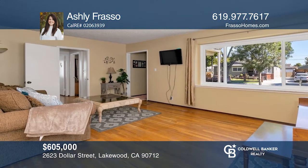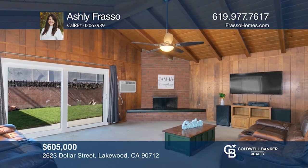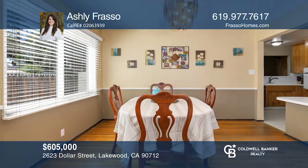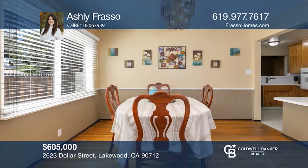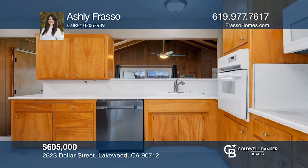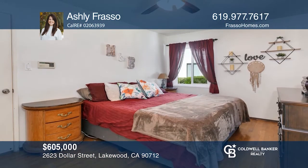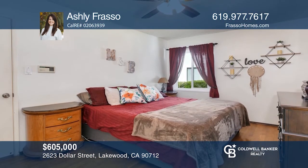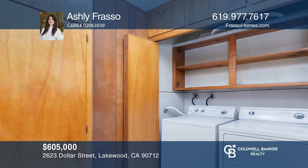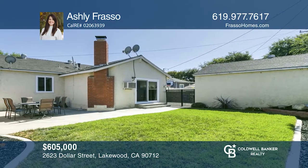This classic home on an interior tree-lined street has great curb appeal. The expanded floor plan boasts a family room with wood-beamed ceilings and a brick fireplace. A separate dining room off the kitchen and a breakfast bar provides ample seating. The master bedroom faces the oversized front yard. This home also includes two additional bedrooms and inside laundry. The bright backyard and driveway both lead to the two-car detached garage. Call Ashley Frosso to schedule a tour today.